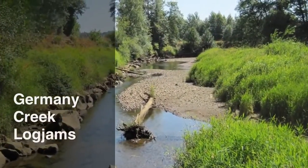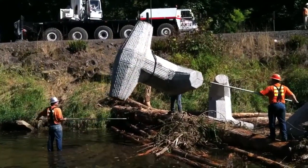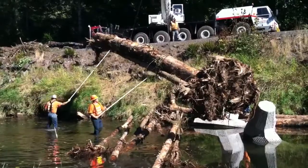Germany Creek flows into the Columbia River near Longview, Washington. In 2011, Columbia Land Trust constructed a series of engineered log jams in Lower Germany Creek using an innovative technique to anchor large pieces of wood in the stream.